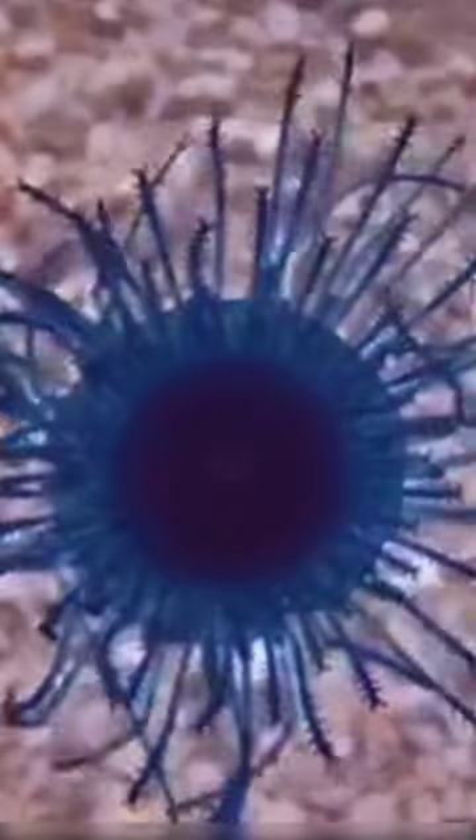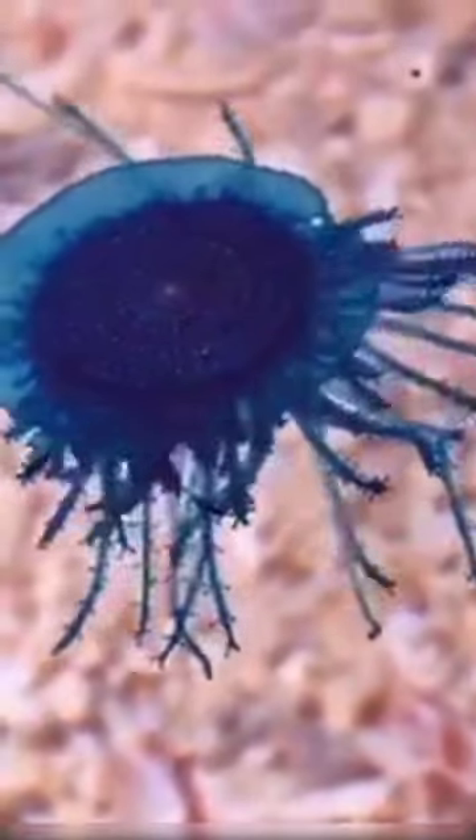Despite their appearance, they're not actually jellyfish. Blue Button Jellyfish are more closely related to coral and sea anemones.